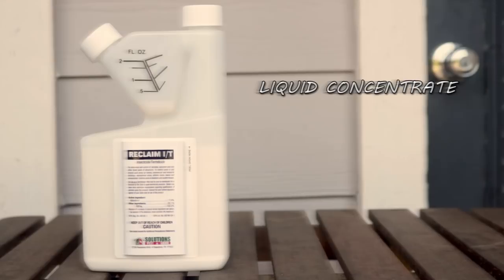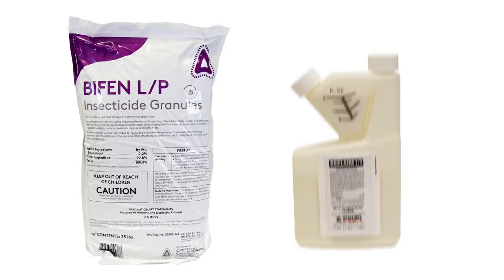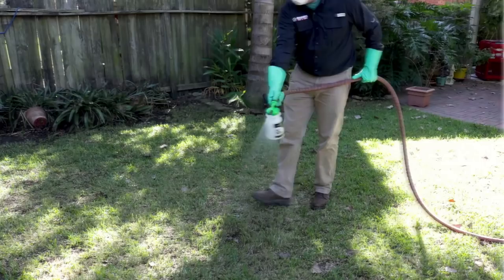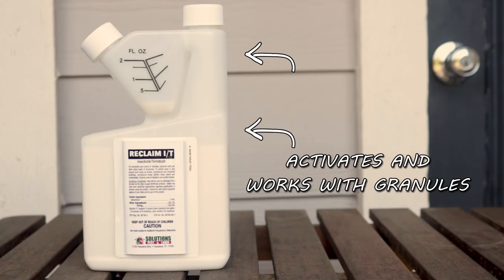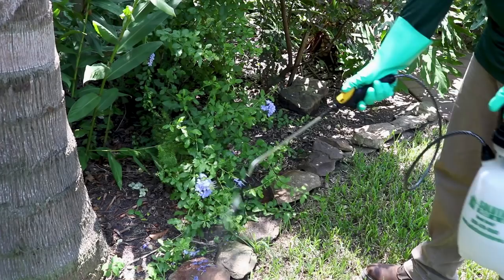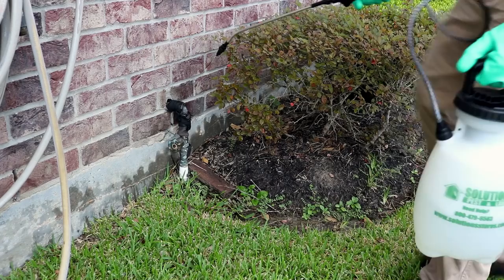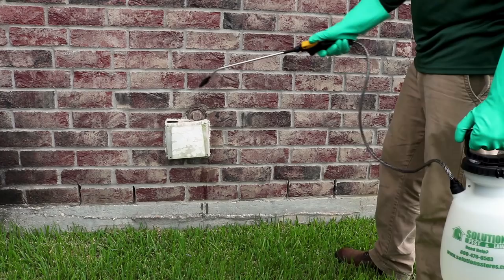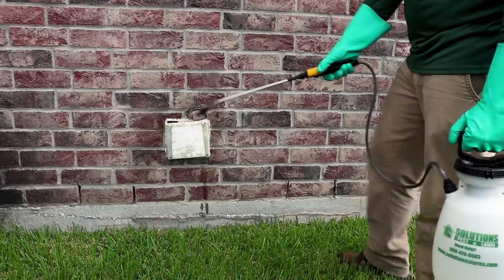After that, activate the Bifin granules by spraying Reclaim IT over your yard. Reclaim IT is a liquid concentrate that will not only activate the granules, but will also work with the granules to create a deadly one-two punch for spiders and other insects, and it offers a 90-day residual. Broadcast Reclaim IT over your yard with a hose-end sprayer. Also use this with a pump sprayer and spray flower and mulch beds, entry points, and the siding of the structure to create a deadly barrier.